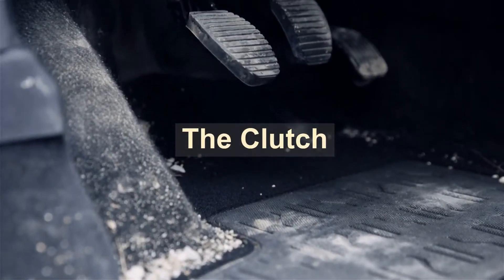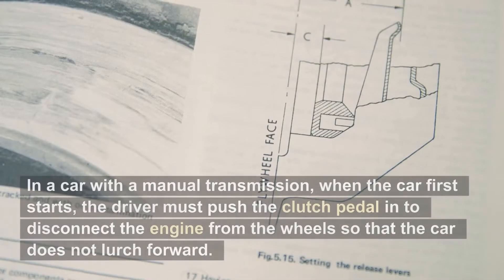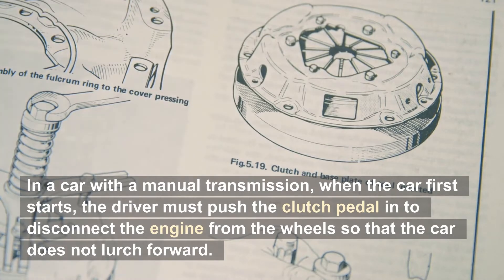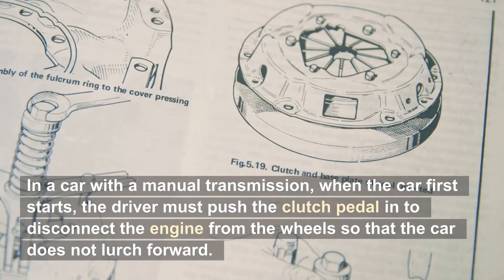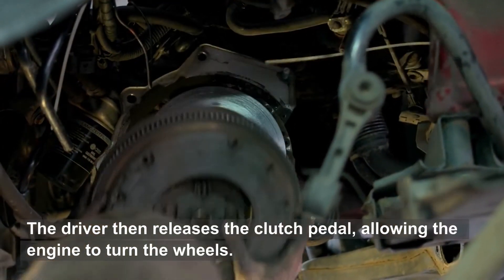The clutch. In a car with a manual transmission, when the car first starts, the driver must push the clutch pedal in to disconnect the engine from the wheels so that the car does not lurch forward. The driver then releases the clutch pedal, allowing the engine to turn the wheels.